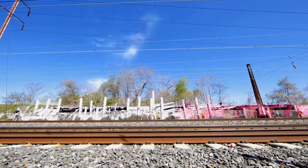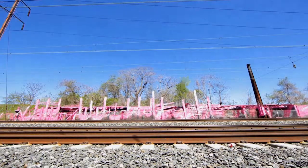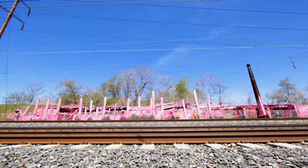We conceived of the installation as a kind of experiential painting for people riding the train — thinking about issues of scale and time and speed that would be present for people riding a train, that would be different than someone looking at an exhibition in a gallery.